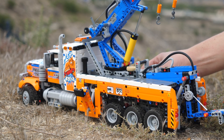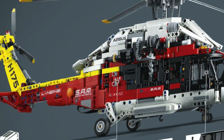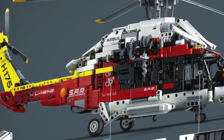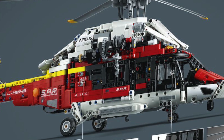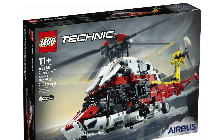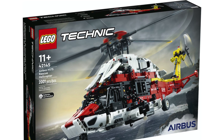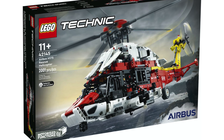Many Technic sets have the mechanisms completely hidden away so you're not able to see them in action, but on this model you can, which is awesome! The set will have 2001 pieces and will retail for €210, and that's a pretty good price-to-parts ratio. Considering that it has electronic components as well as the incredible mechanisms, I think that is a pretty good deal.